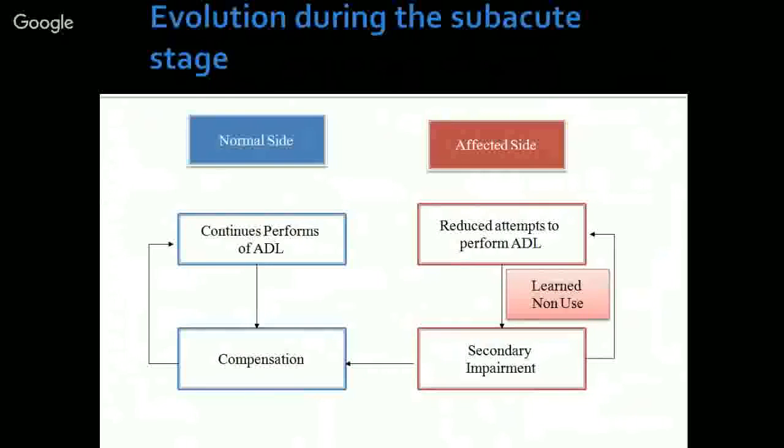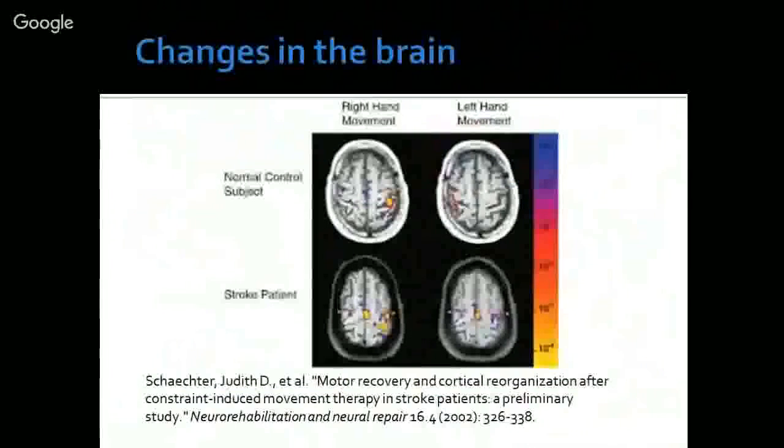The learned non-use phenomenon is not something that only happens behaviorally — it also produces quantitative changes in the brain. If you look at the MRI pictures shown here, they are functional MRI scans. The top panel shows the brain of a normal subject, and the bottom panel shows the brain image of a stroke patient.